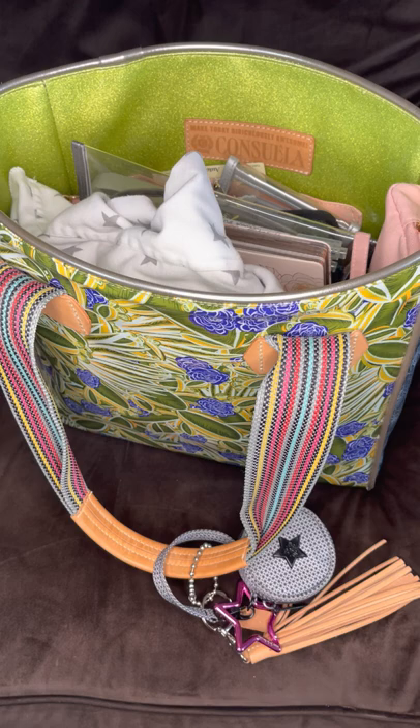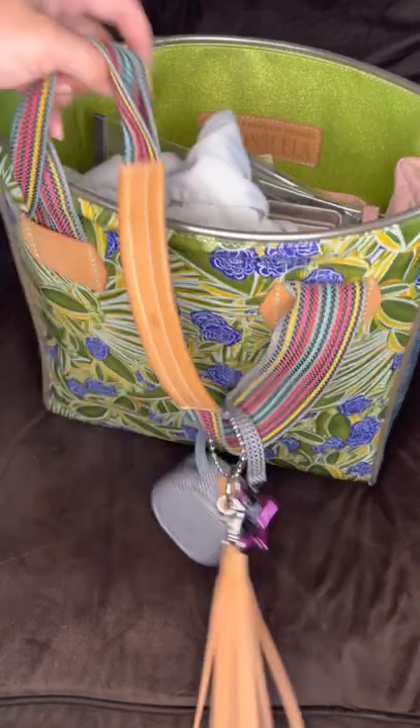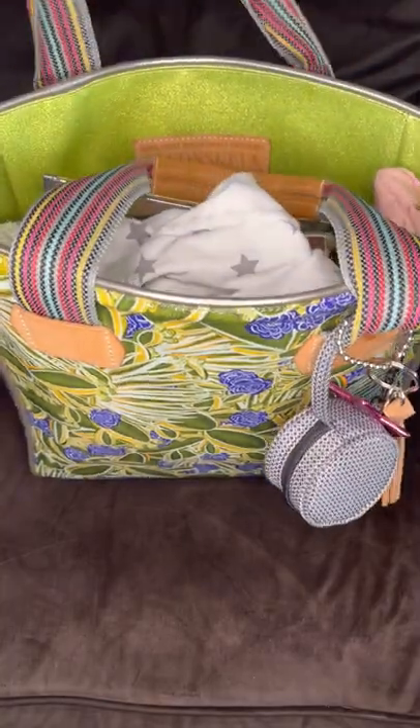I'm going to show you what is in my planner slash diaper bag slash purse. I've been wanting one of these Consuela bags for a while but had never gotten one. Finally found one I liked, and it actually fits just about everything I need for my planners and as a mom of two who are still in diapers. So this is my Consuela tote — it's in the Louise print, I believe. It's got cactus. It's quite heavy, but I love it.